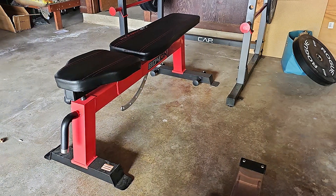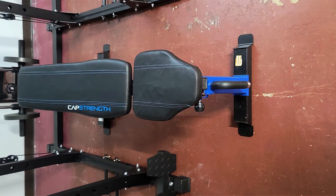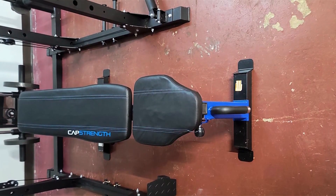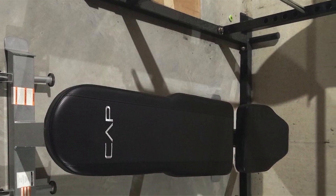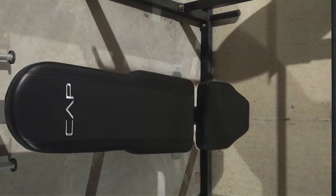The CAP Barbell Deluxe's full-length backrest provides unmatched support for your spine, promoting proper posture and reducing the risk of injury during workouts. Moreover, it is equipped with built-in transport wheels and a handle, allowing for effortless movement and storage. This bench doesn't just offer a place to lift weights — it's a comprehensive workout solution that emphasizes comfort, adaptability, and enduring quality.